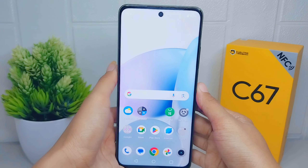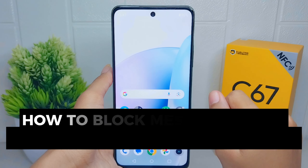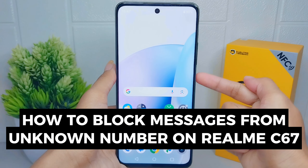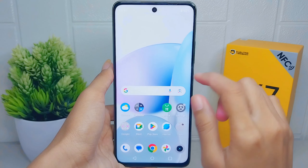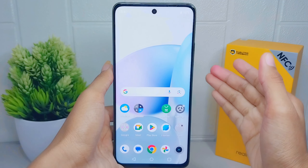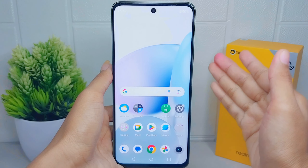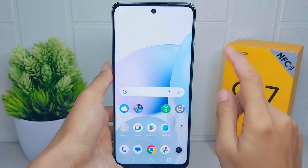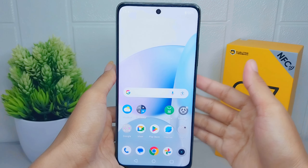Hello everyone. In this tutorial, I want to show how to block messages from unknown numbers on a Realme C67 device. Blocking messages from unknown numbers helps protect personal information and maintain privacy — some people prefer to only receive messages from contacts they know.